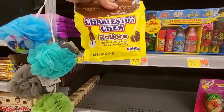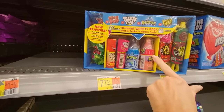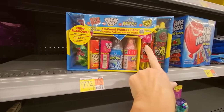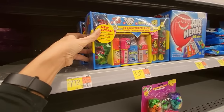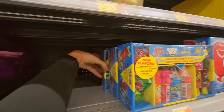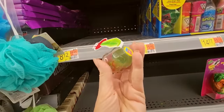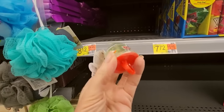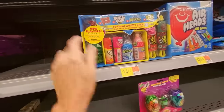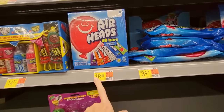Over here we have Charleston Chew Rollers but these don't go here. Look at this — you can get all of this variety: Ring Pops, Push Pops, Bottle Pops, Juicy Drop Pop — that is $14.77, but it's kind of big. I found a Ring Pop — this is a Jumbo Ring Pop, Watermelon Blast. These are huge, look how many you get. Then we have Airheads — you can get 60 bars in assorted flavors for $9.84. Airheads Bites.